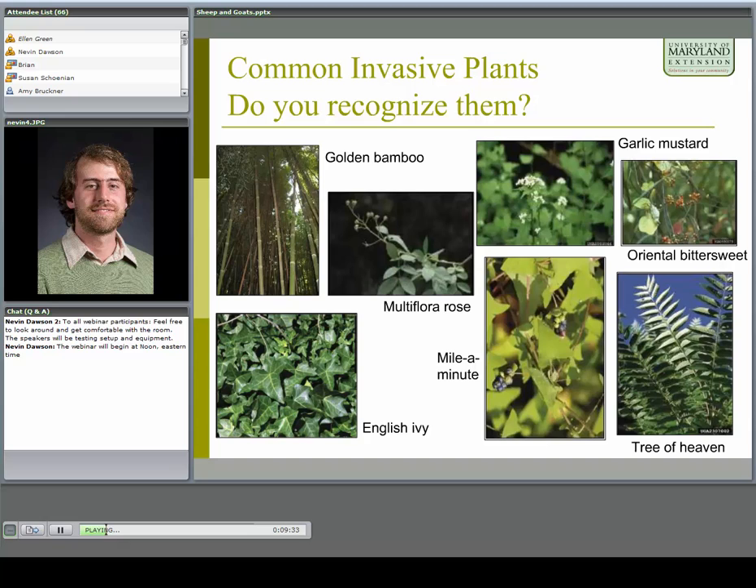Here are some common invasive species you'll probably recognize from Maryland and neighboring states: Golden Bamboo, multiflora rose, English ivy, mile-a-minute, garlic mustard, oriental bittersweet, tree of heaven, and Phragmites — a common reed that's a big issue not so much in forest settings but on our shorelines.